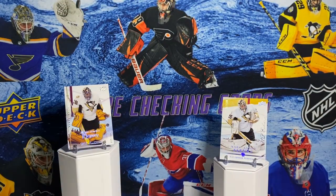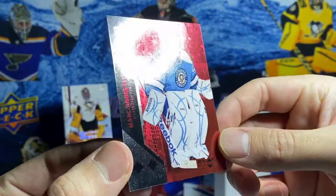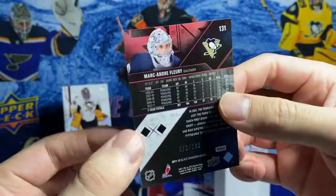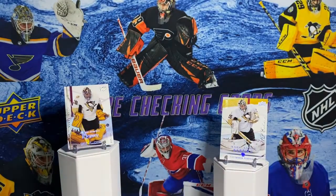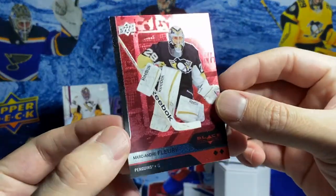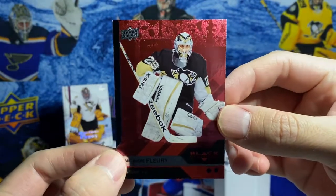Couple of cards from Black Diamond - couple of Ruby Parallels, I believe they're called. One is out of 100 and this one is out of 50. I really like these cards because of the way that the player kind of pops off the card in the background.